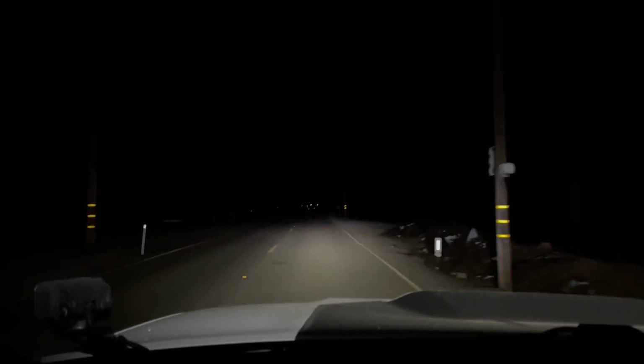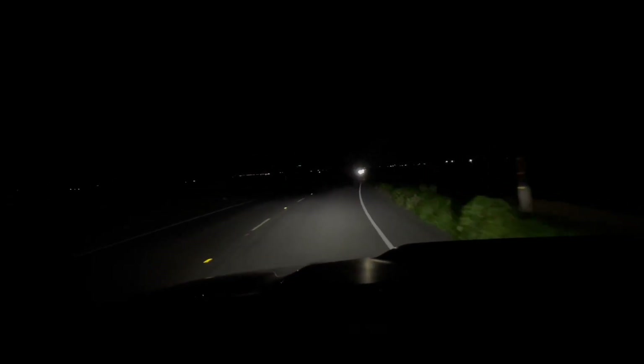The camera doesn't do it justice, but these headlights are bright — very bright. I'm thoroughly impressed. If you're on the fence about getting them, get it — I think it's worth it. This is another road, just as dark.